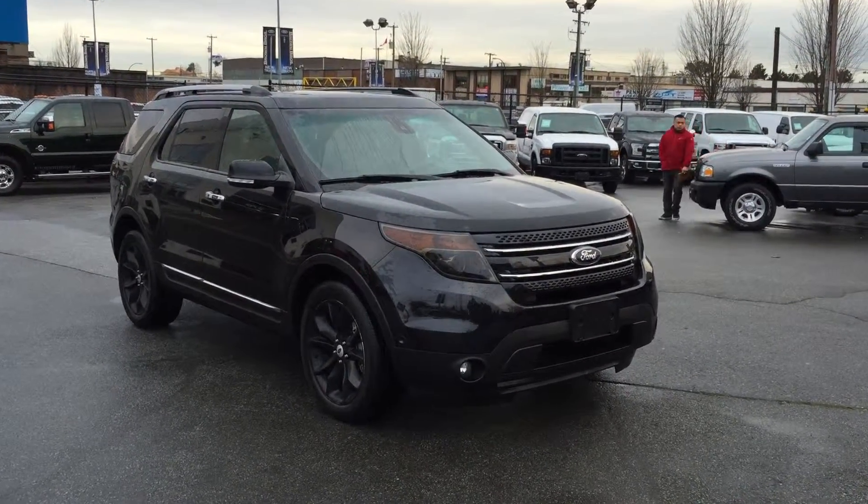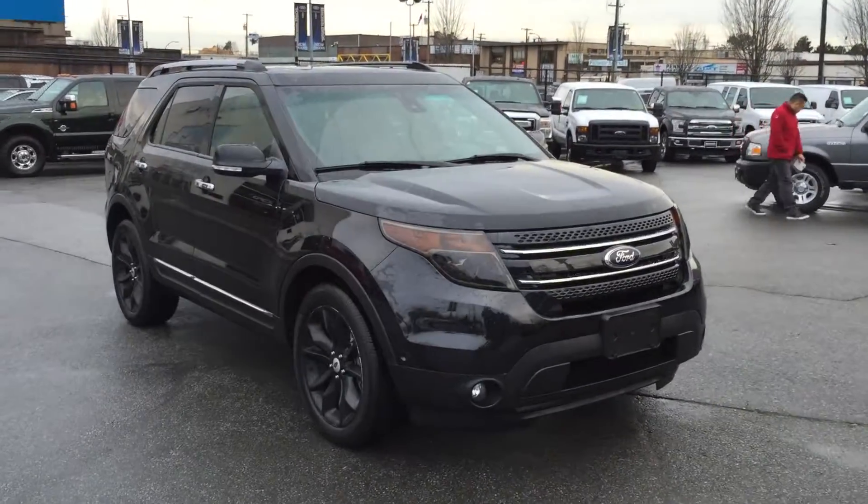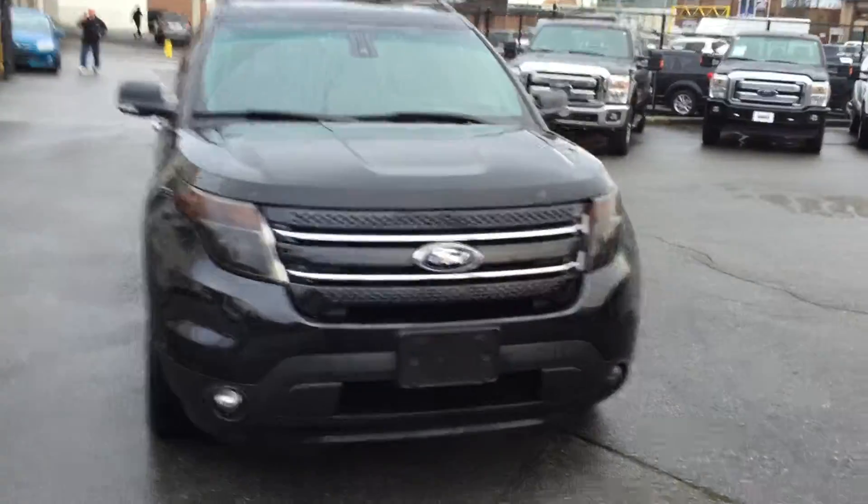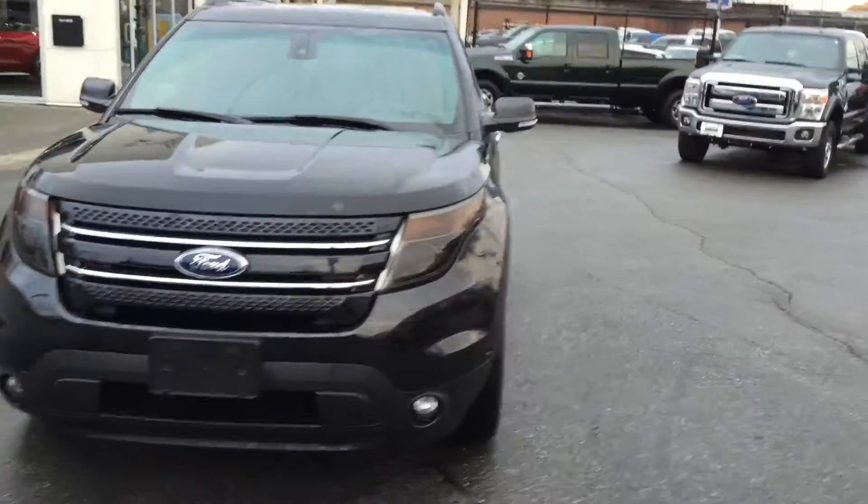2014 Ford Explorer Limited, low kilometers, it's local, it's accident-free. Nice V6 under the hood, 3.5 liter.